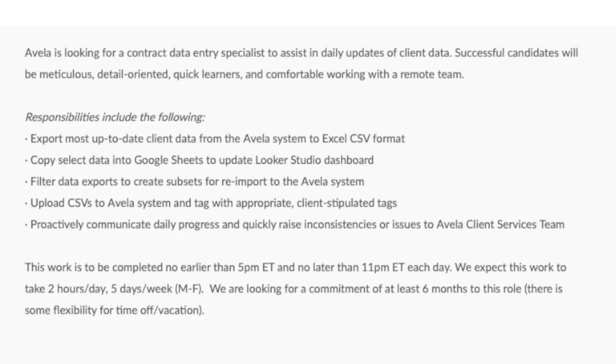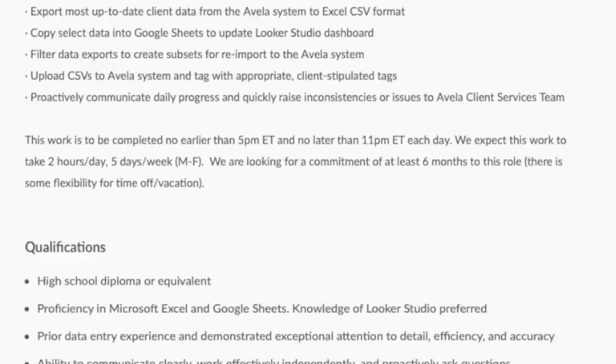This is going to be completely non-phone data entry. They're looking for someone who will complete the work no earlier than 5 p.m. Eastern Time and no later than 11 p.m. Eastern Time — that's your working window. They're expecting the daily work to take about two hours a day, five days a week. So this is a very part-time, about 10 hours a week, extra money side hustle type of thing, and it is a six-month contract role.